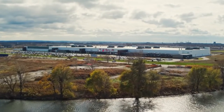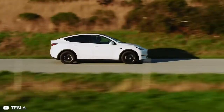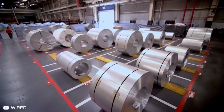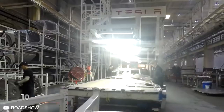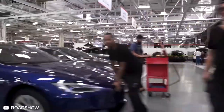Ever since Tesla set out to accelerate the world's transition to sustainable energy in 2003, they have been consistently knocking it out of the park. Cars as impressive as a Tesla need an impressive workspace and efficient production line, and there's no doubt they have both down pat. Located in Fremont, California, the Tesla HQ and factory spans 5.3 million square feet and employs over 10,000 people. But how does it work inside? Today, we're going to take a rare peek inside the Fremont facility.